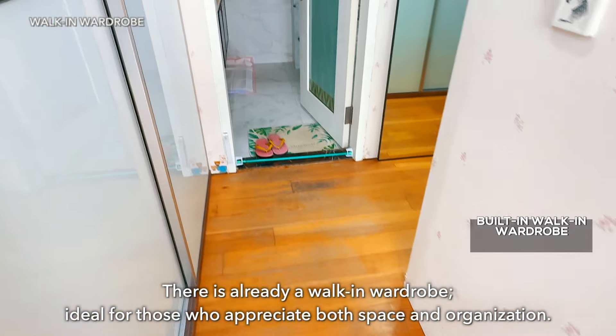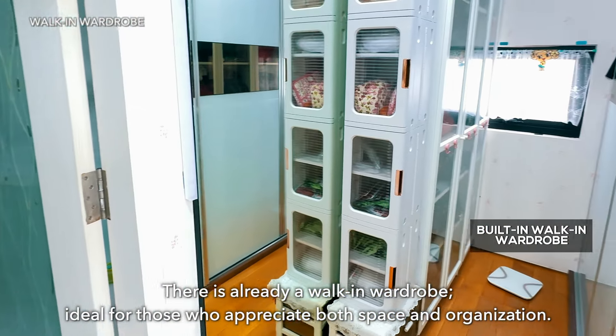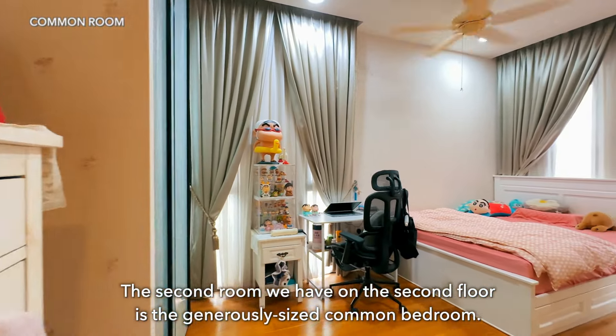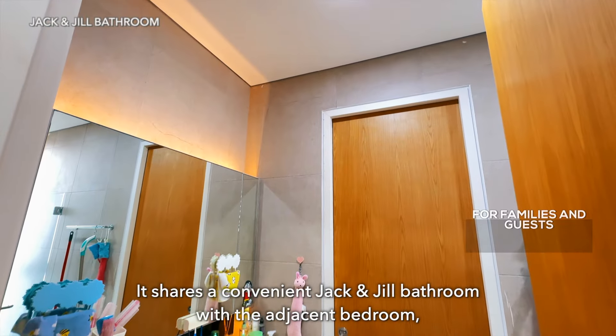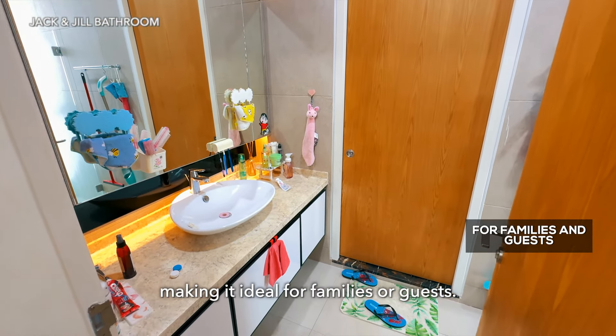There's a walk-in wardrobe, ideal for those who appreciate both space and organization. The second room on the second floor is a generously sized common bedroom. It can comfortably fit a queen or even a king size bed, and shares a jack-and-jill bathroom with the adjacent bedroom, making it ideal for families or guests.